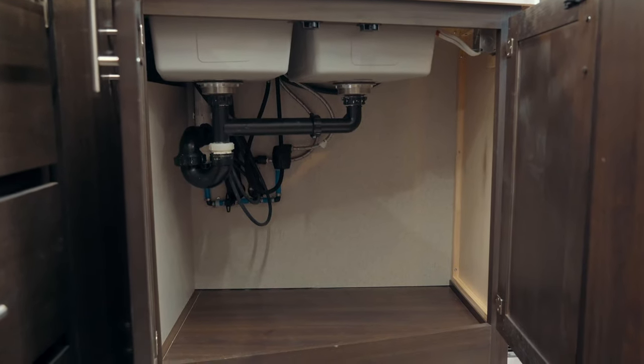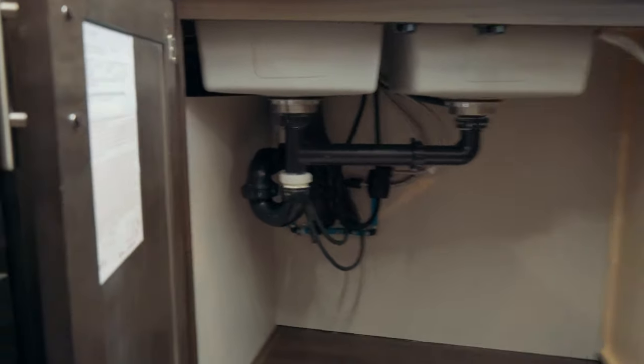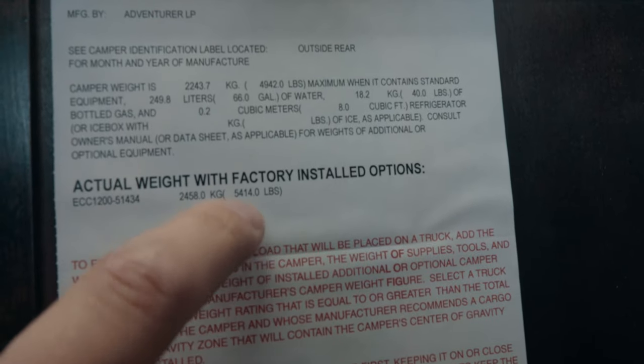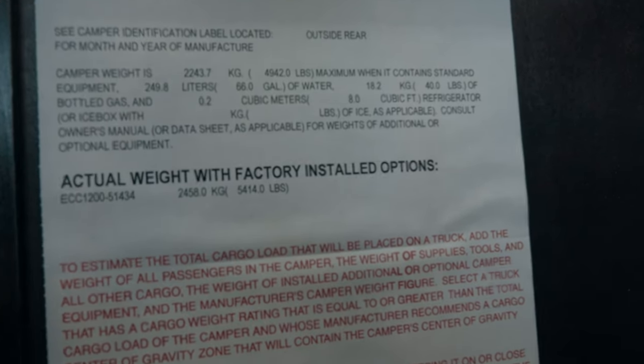Underneath the sink there's plenty of room to store cleaning supplies, and this is also where you can confirm the actual weight with factory-installed options — 5,414 pounds. That's really heavy!